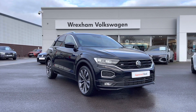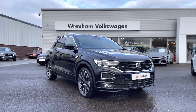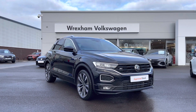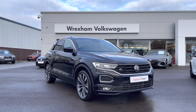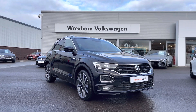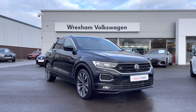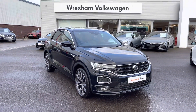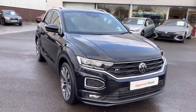Hi and welcome to Wrexham Volkswagen. Don't forget to hit the like button and subscribe to our channel so you never miss a video. My name is Shannon and today I'm really excited to give you a tour around this Volkswagen approved used T-Roc R-Line, which is a 2 litre diesel automatic 150 PS finished in an upgraded deep black pearl paint. This vehicle gives you a 2 year Volkswagen warranty as well as 2 years roadside assistance. If you'd like to find out further information, please give us a call on 01978 340 600.